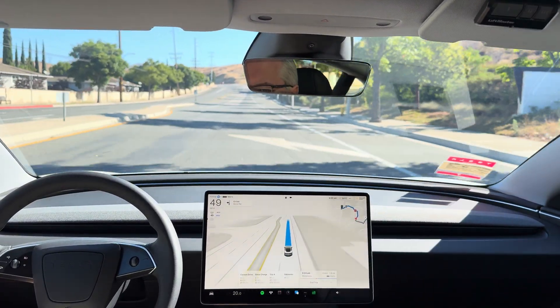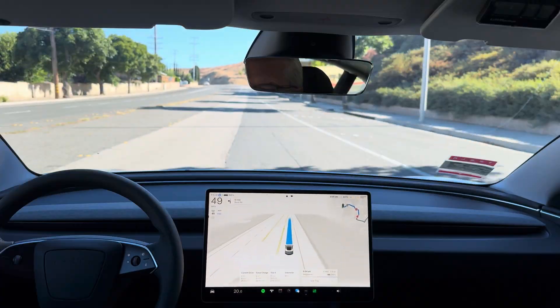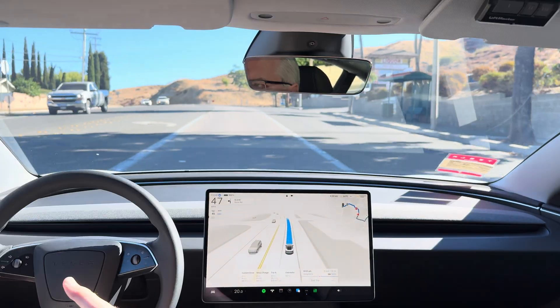Okay, it's not merging properly. Interestingly, it merged properly last night when I did this test loop, but today this morning it didn't do a proper merge. In my books, it should use the turn signal because our lane is ending and it's changing lanes.